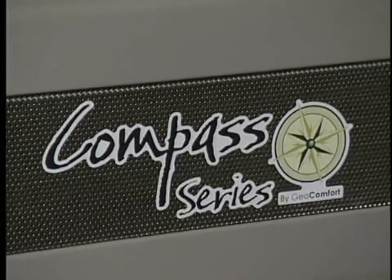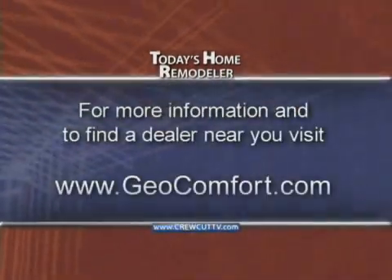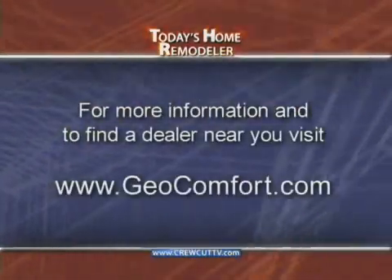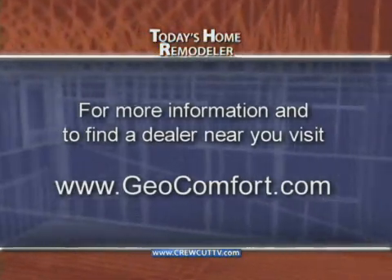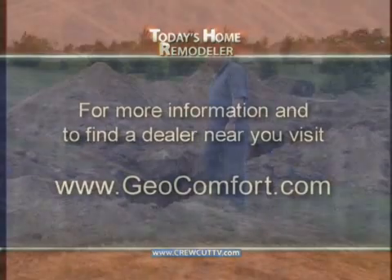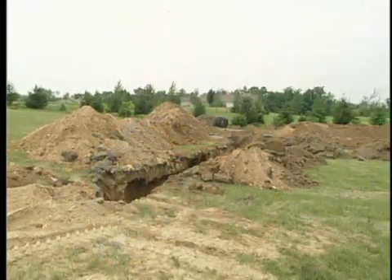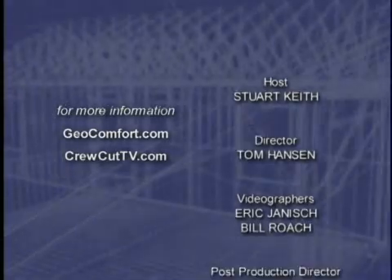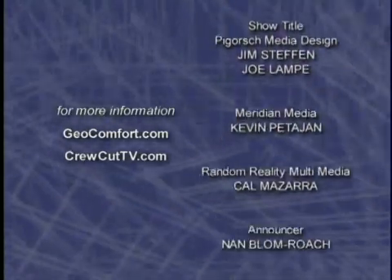I appreciate you coming on and walking us through it. For more information on geothermal technology or to find a dealer near you, contact geocomfort.com. We're all out of time for this week's show — hope you've enjoyed it. We'll see you again next time on Today's Home Remodeler.